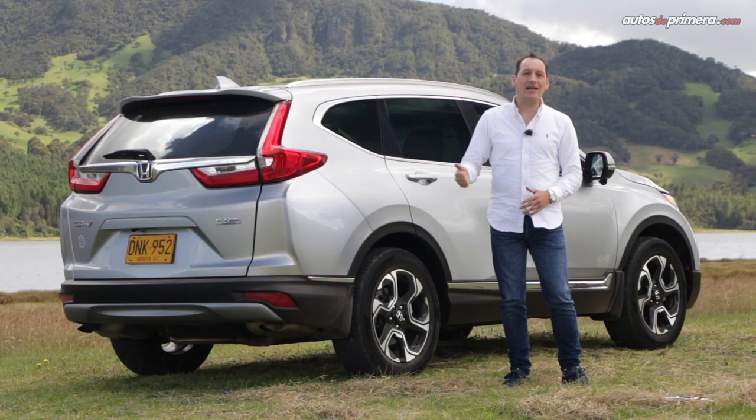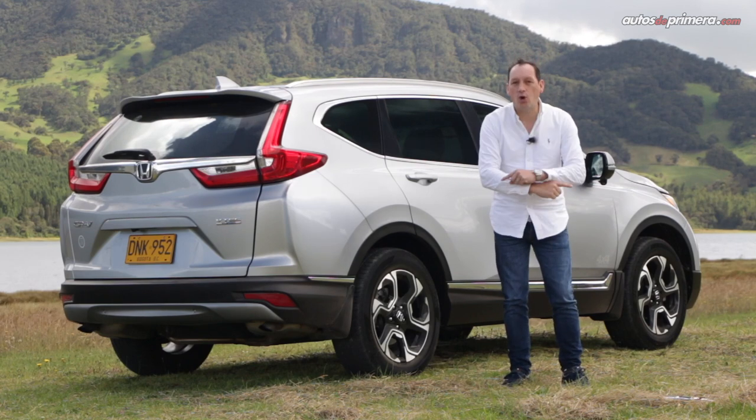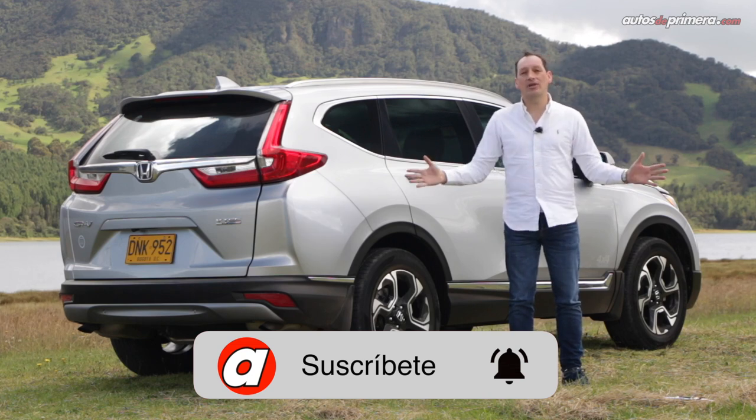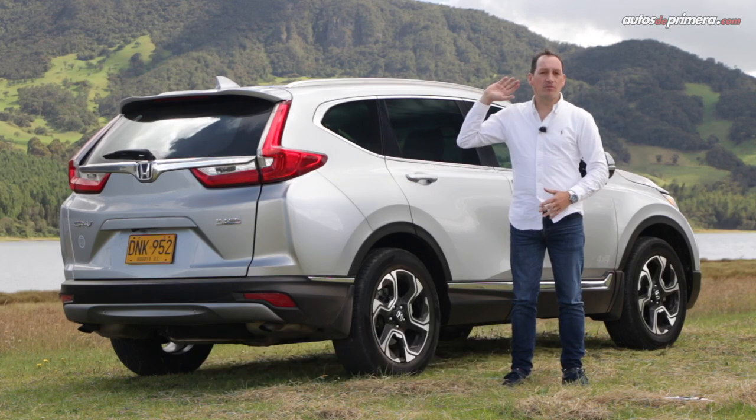If you enjoyed this video, don't forget to like it, share it, ask a question or leave a comment below, and subscribe to our YouTube channel to keep watching videos like this one. See you in the next video.